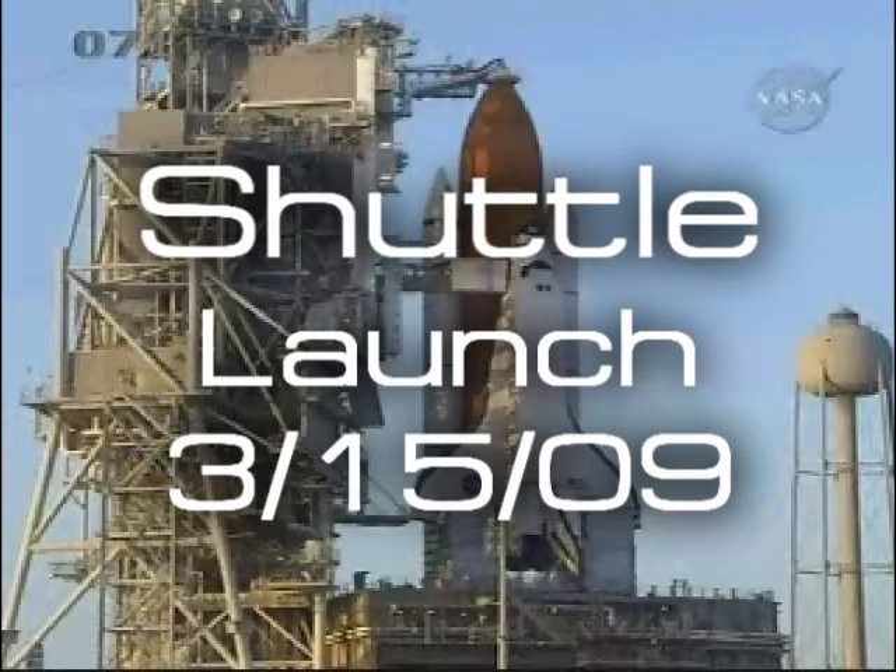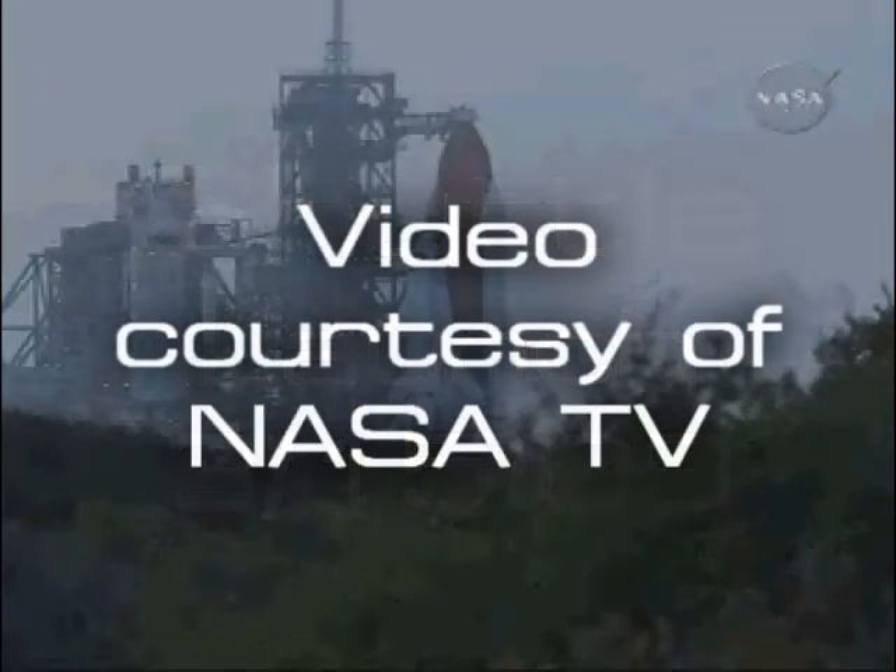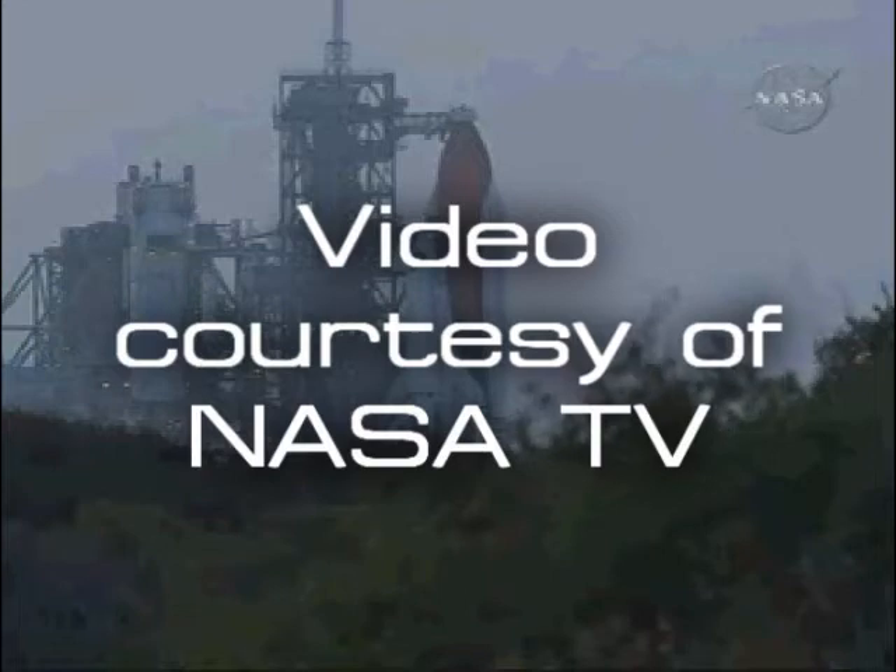This is Shuttle Launch Control at T-9 minutes and holding. We have just about 16 minutes left in this planned built-in hold.